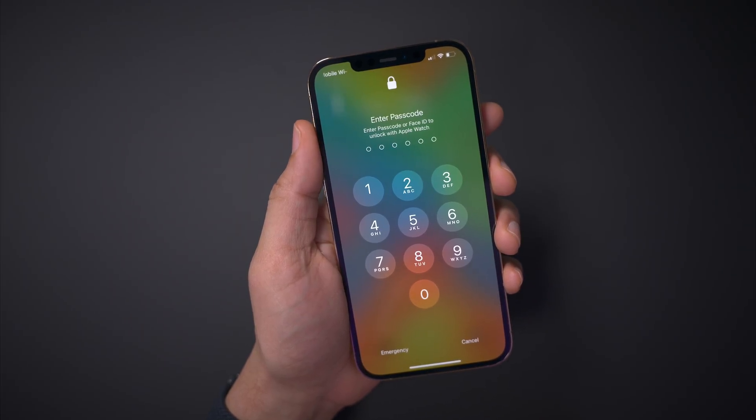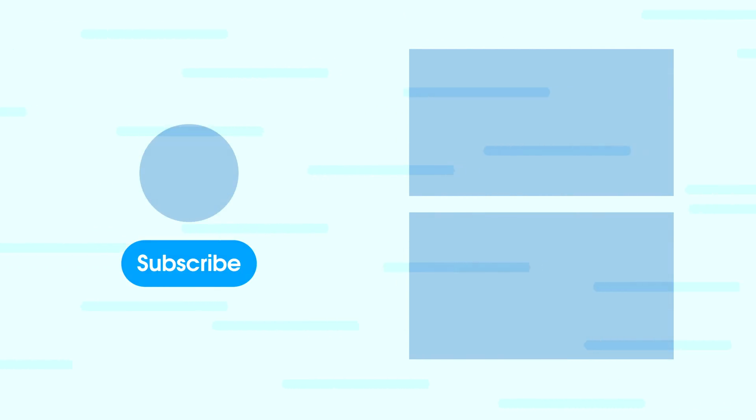Overall, iOS 14.5 is a massive update. What do you guys think? What's your favorite feature? Let me know down below in the comment section. Be sure to subscribe for more videos like this. This is Jeff with 9to5Mac.